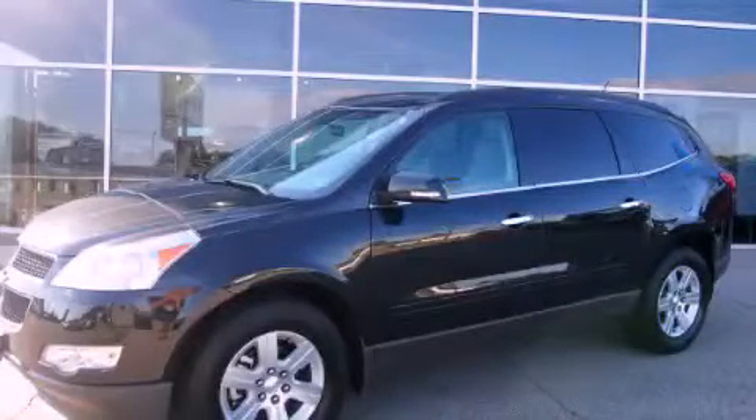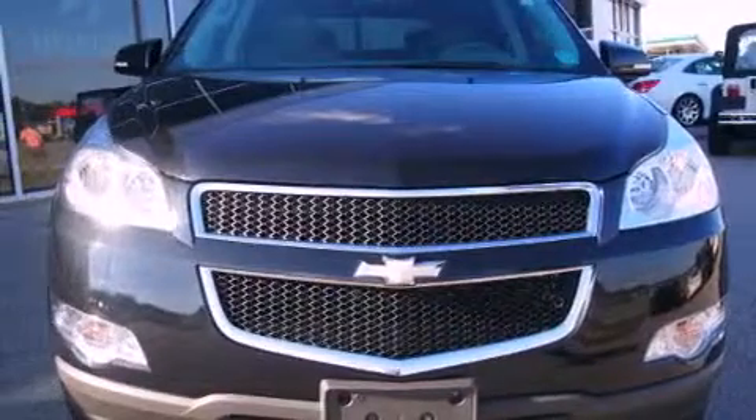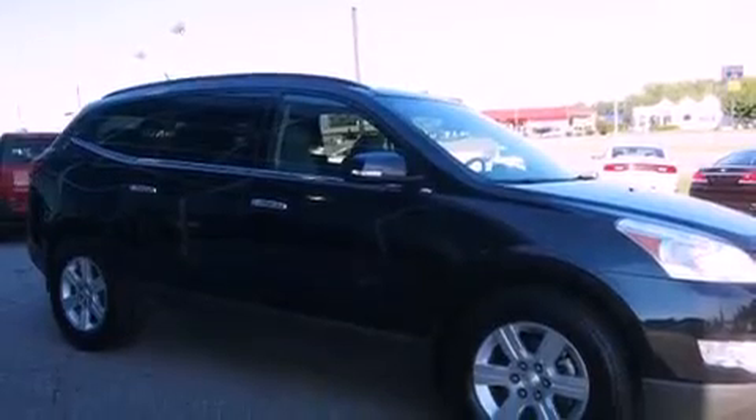This is a 2010 Chevrolet Traverse. Safety, space, and comfort. It features a 3.6 liter, 6-cylinder engine, an automatic transmission, and all-wheel drive.